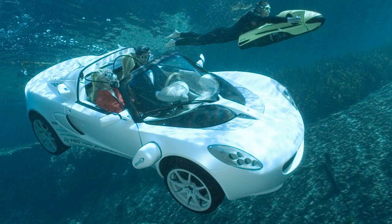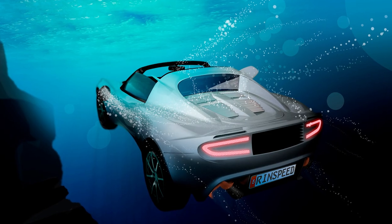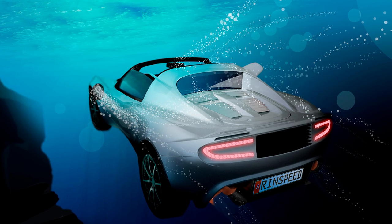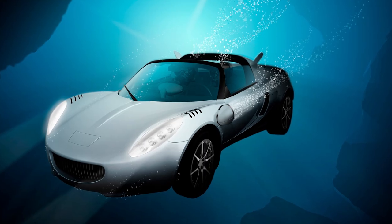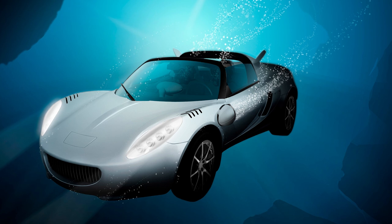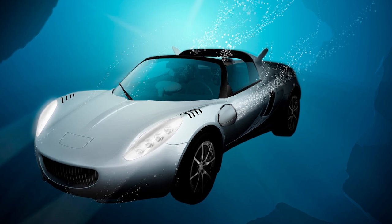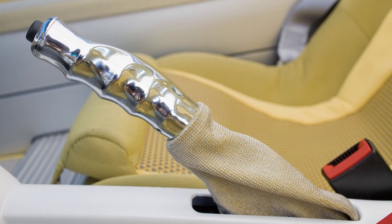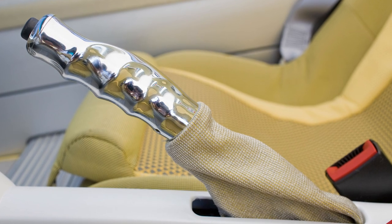Ladies and gentlemen, you've come to the right place because today we're diving deep into the world of automotive innovation, and when I say diving, I mean it quite literally. Have you ever dreamed of owning a car that can also double as a submarine? Me neither, but apparently someone out there did, and they made it happen.